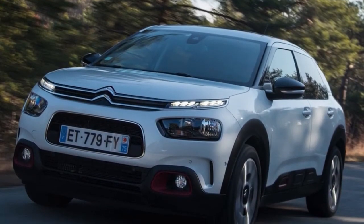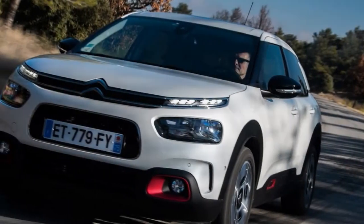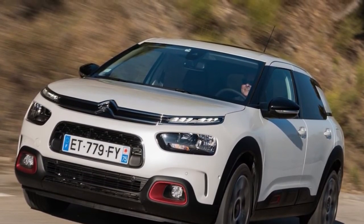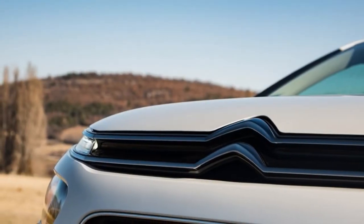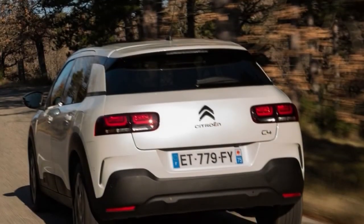Citroen imagines that the very sharp C4 Cactus will do a superior job of drawing would-be Ford Focus and Vauxhall Astra purchasers into their showrooms than the old C4 ever did. What's more, we figure they could be right. We're additionally very glad individuals would now be able to quit calling it a SUV — it isn't one, and it's unreasonably sharp for that.